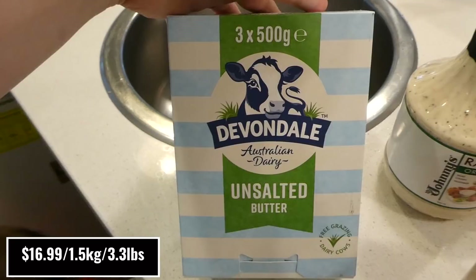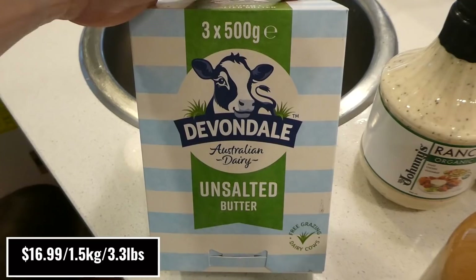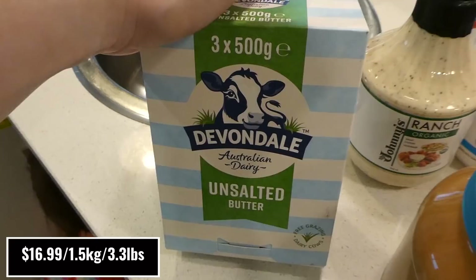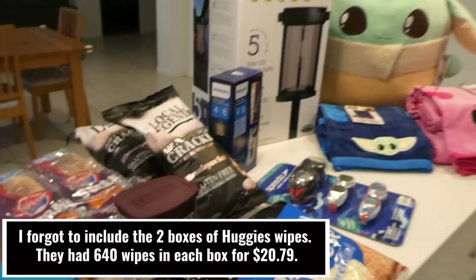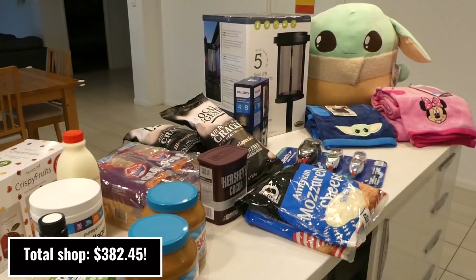The last thing I picked up was three 500-gram bricks of Devondale Australian Dairy unsalted butter. I just pop these in the freezer and bring them out as needed. I got the unsalted this time because it was on sale — it doesn't really matter to us whether it's salted or not. That's everything I picked up this week! Don't forget to like and subscribe and leave a comment below for any new places or products you'd like me to check out. See you next time!